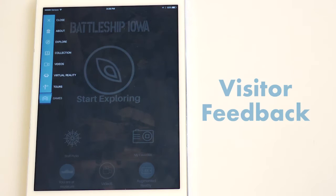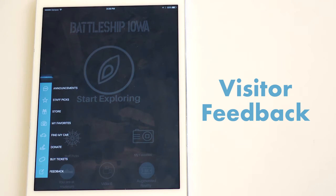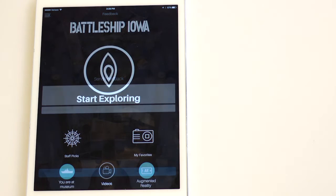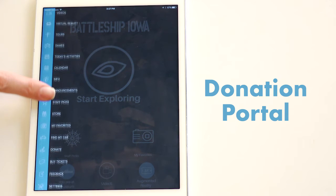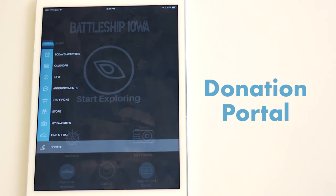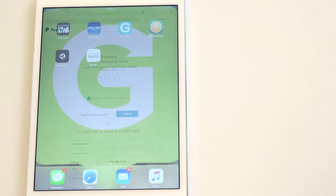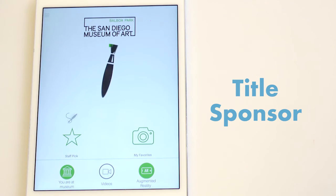Want to know how your visitor experience is or how you can improve? The feedback function allows for direct communication with visitors. Are donations important to your institution's success? A Guru-powered app provides a direct line of communication between you and your visitors. Some of Guru's partners' apps have been so successful that they have attracted title sponsors which can be tastefully featured in your app.